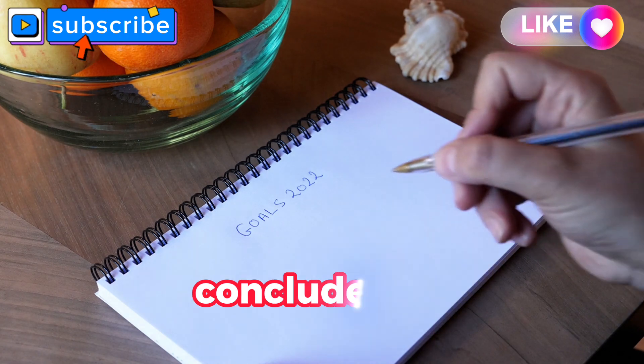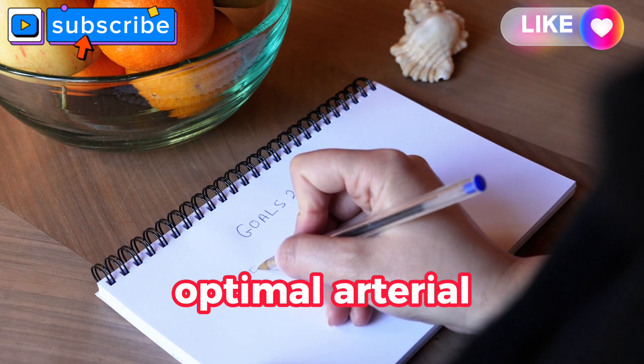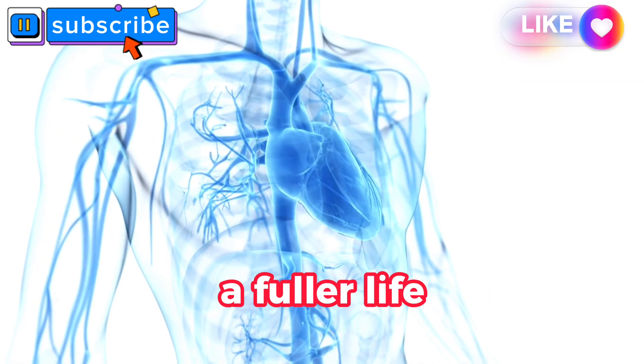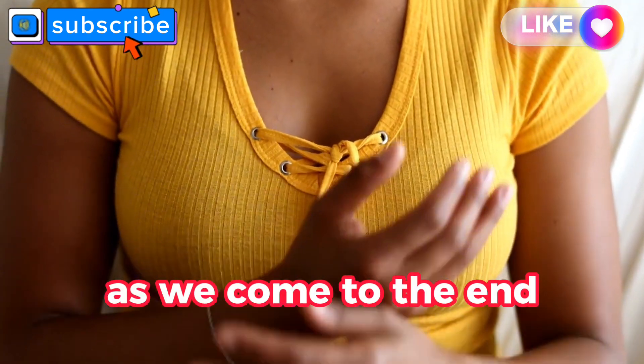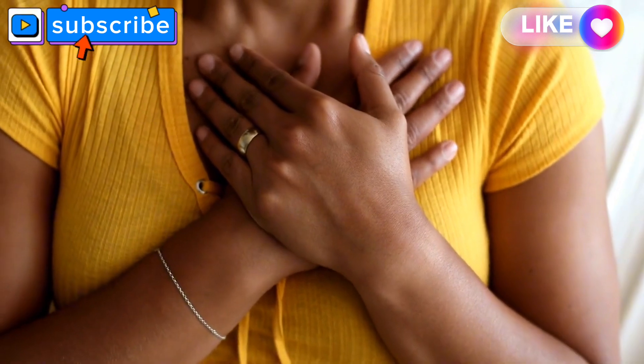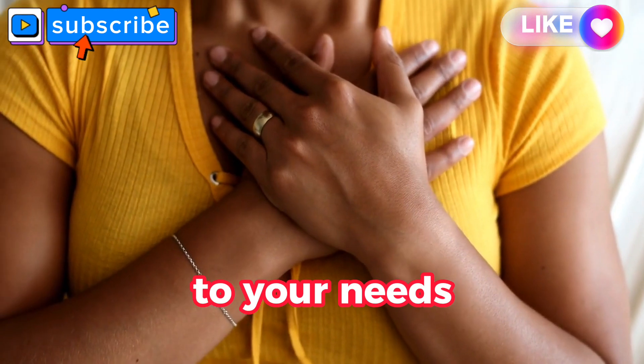Join us as we conclude this enlightening series, empowering you to embark on a lifelong journey toward optimal arterial health. Remember, a healthier heart means a fuller life. Keep in mind that this video is for educational purposes — when it comes to your health, consult with your healthcare provider for advice tailored to your needs.